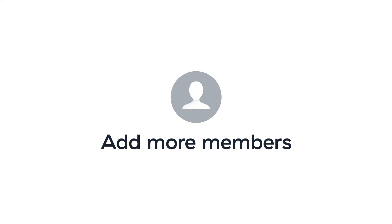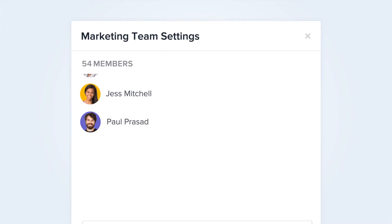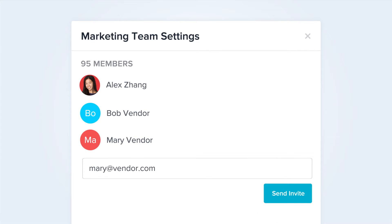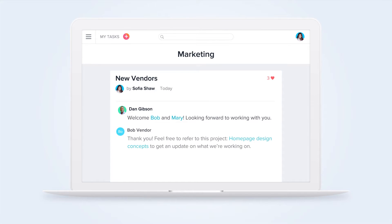With Premium, there are no member limits. You can purchase a plan for your whole team, department, or company. Plus, you can invite unlimited guests so your vendors can work with you too. When your whole team is on Asana Premium, everyone will be on the same page and know where work stands.